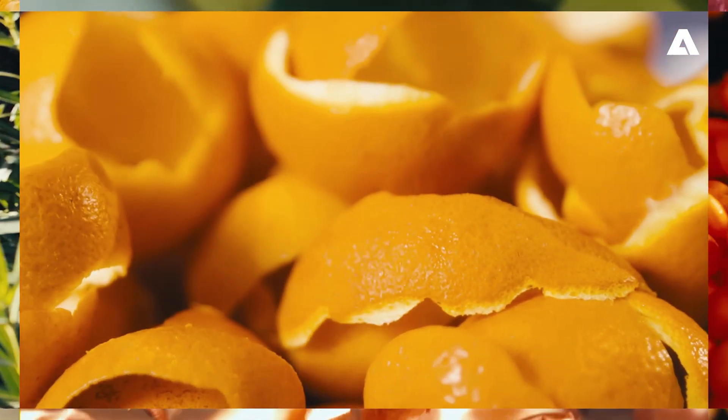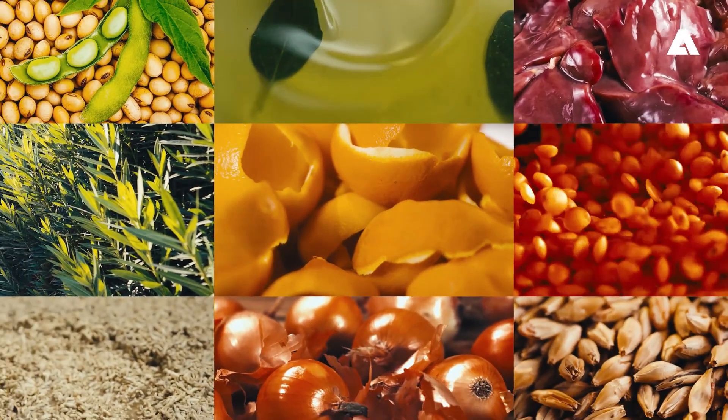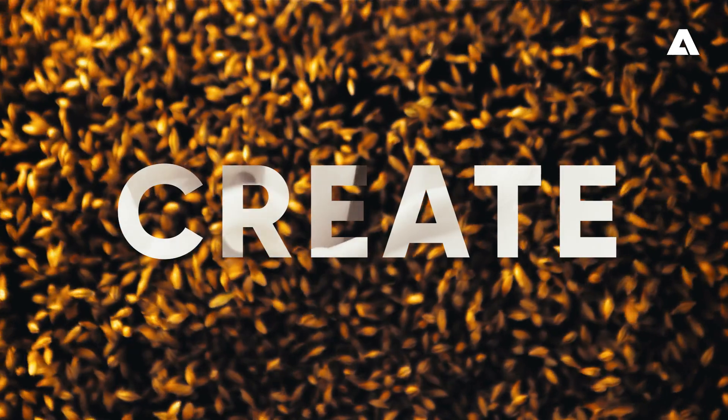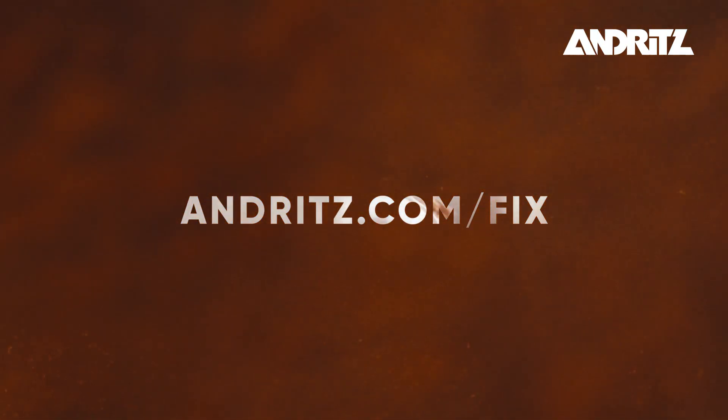At the Food Innovation Experience Centre, the possibilities are infinite. We offer tailored solutions to create the ideal setup for an extensive range of products. Let's imagine, explore and create together. Contact your experts at Andritz.com/fix.